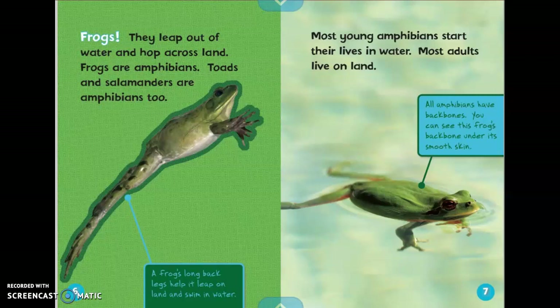Most young amphibians start their lives in water. Most adults live on land. All amphibians have backbones. You can see this frog's backbone under its smooth skin.